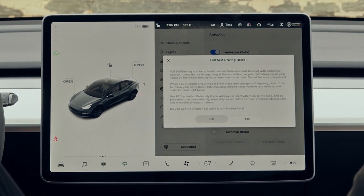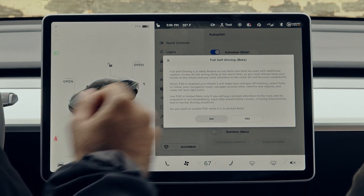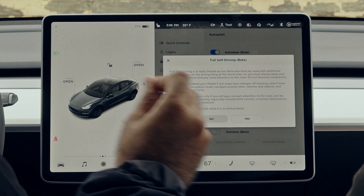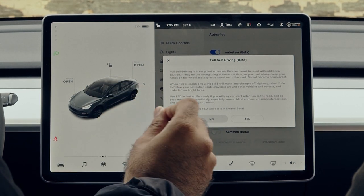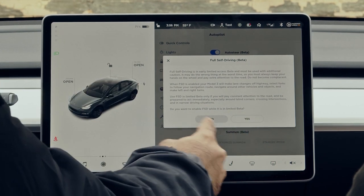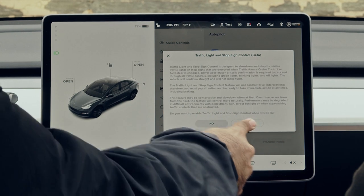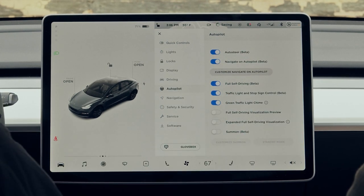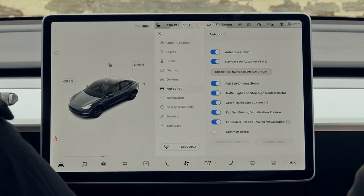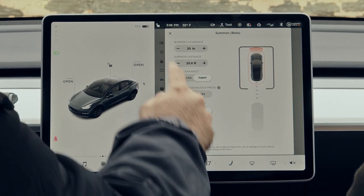Now turning on full self-driving: 'Full self-driving is in early limited access beta and must be used with additional caution. It may do the wrong thing at the worst time, so you must keep your hands on the wheel and pay extra attention to the road. Do not become complacent.' Do you want to enable FSD? Yes. Traffic light and stop sign control — another warning. Yes. Green light chime. Full self-driving visualization preview — another warning. Expanded full self-driving visualization. Summon — another warning, and then you can customize summon.